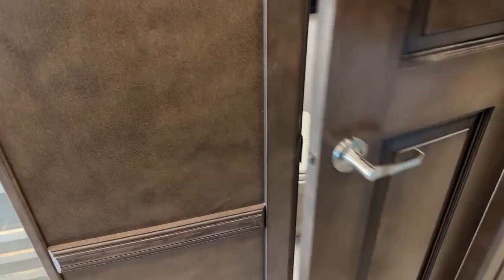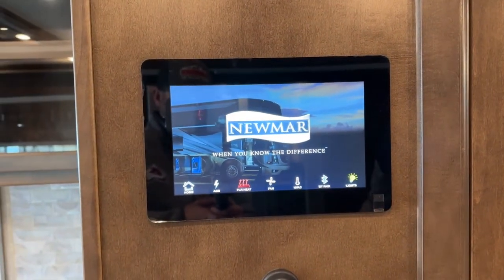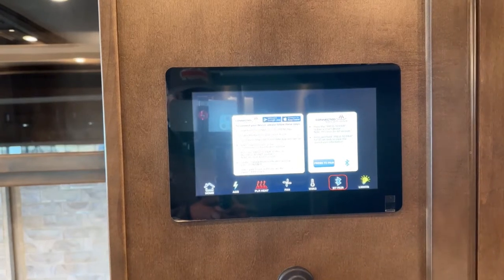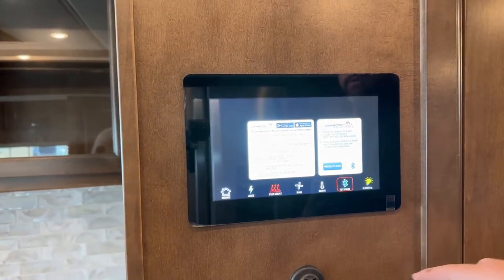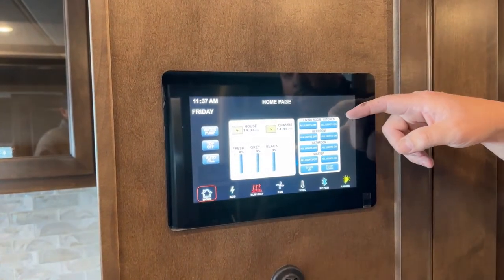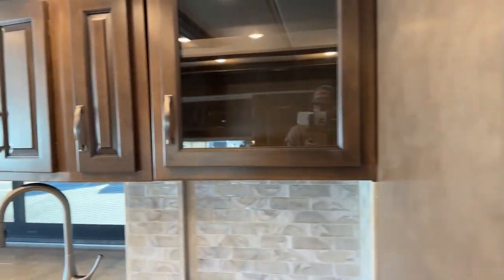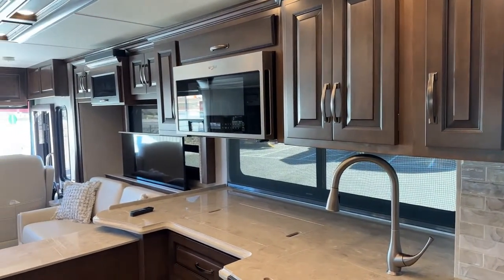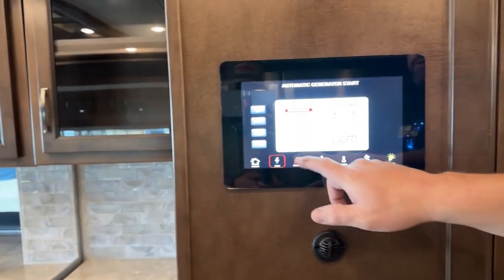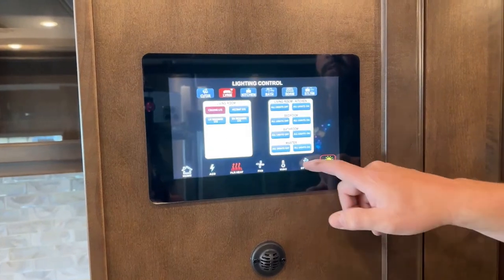New for 2023, you've got the new Newmar connected solutions. You can pair a device via Bluetooth and have access to your lights, generator, floor heat, fans, and HVAC. From the home screen you can check your holding tanks, see battery levels, operate your lights, and even run the TV up and down — the 55-inch TV is a televator. You've also got generator controls, floor heat for front, mid and back zones, fan controls, and the lighting controls.